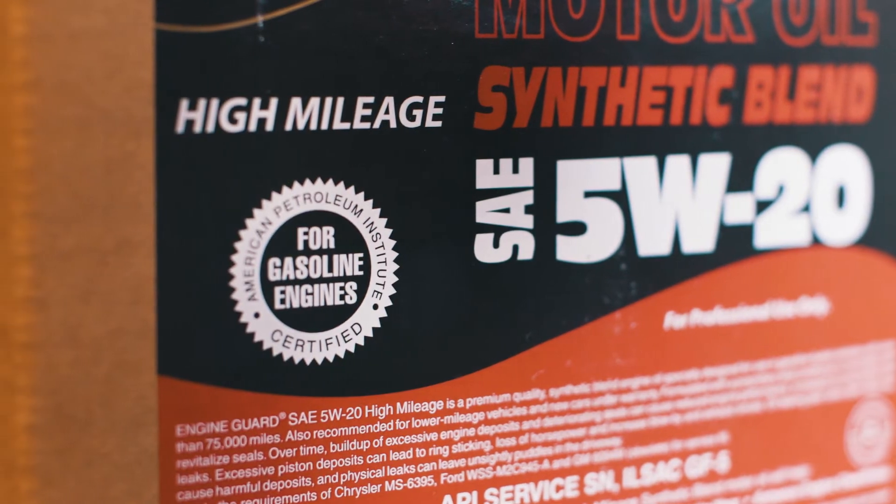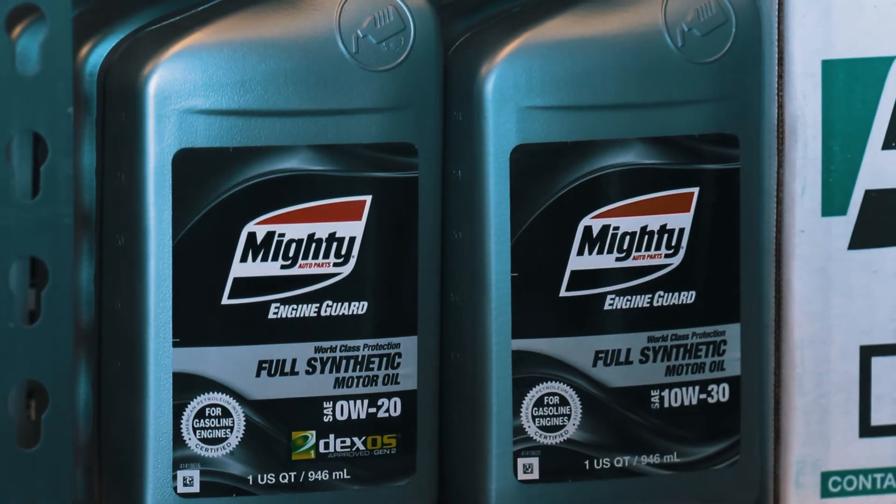We carry a product that is regulated by the API. Our product has the API seal. Having that reassurance on your box, on your product, is an assurance for your customers that they're getting the best product without paying the high price.